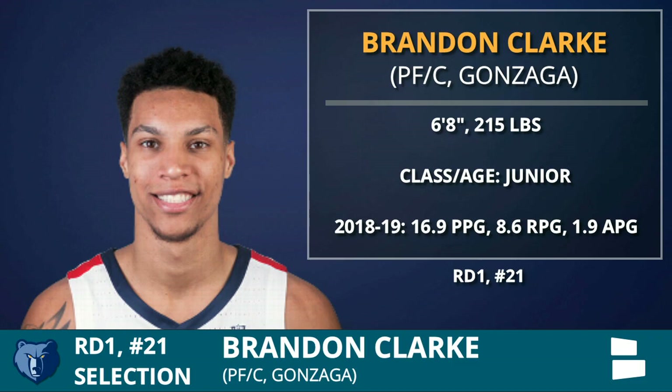Super freak athlete. Him plus Jaron Jackson Jr. — oh my gosh. Clark and Ja Morant, that's oops for days, baby. That is so fun. And so is Jaron Jackson Jr.